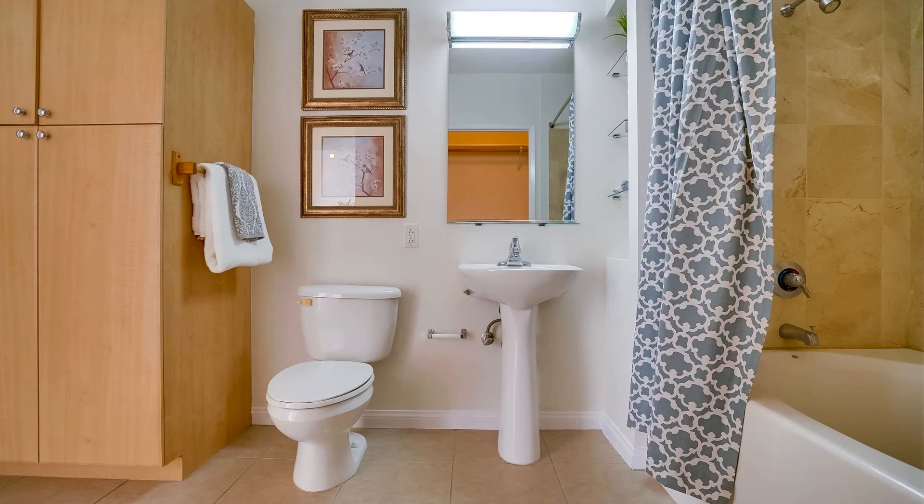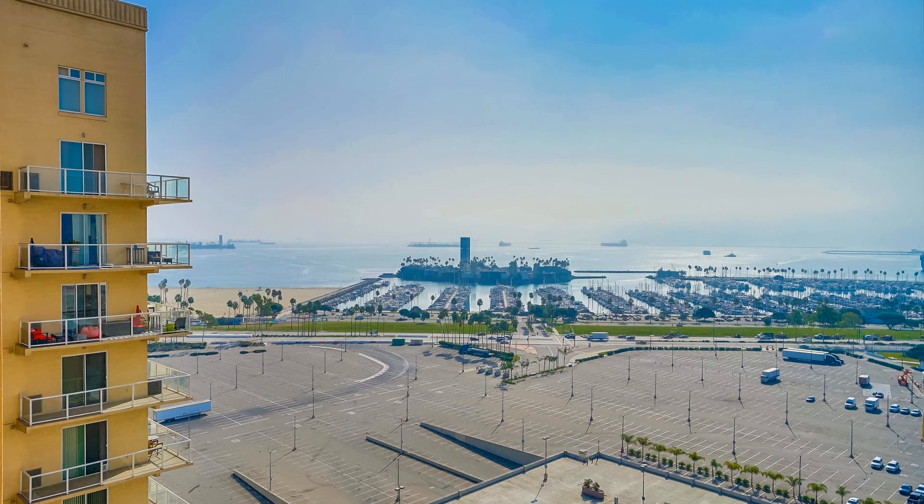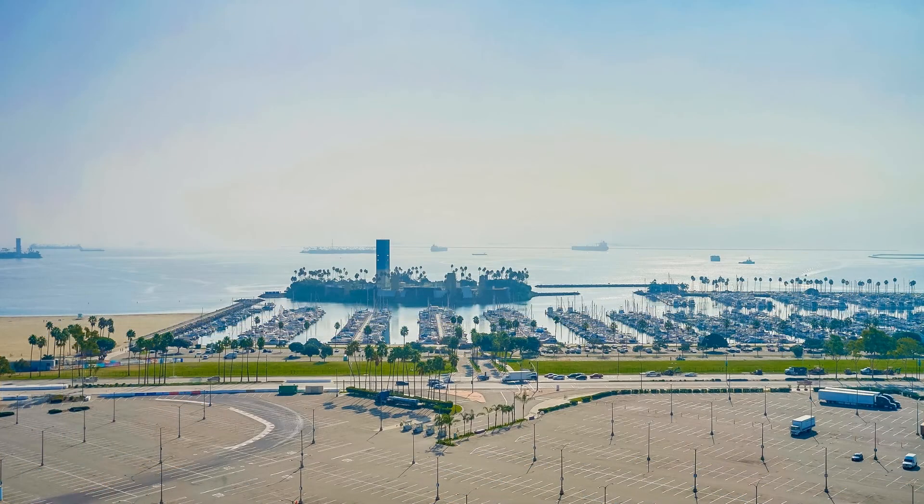Downtown Long Beach is known for its urban environment and home to the city's most popular tourist attractions. Visit the Queen Mary, take a short cruise on Carnival Cruise Line, or visit the renovated Aquarium of the Pacific.